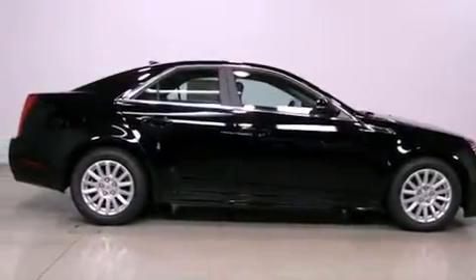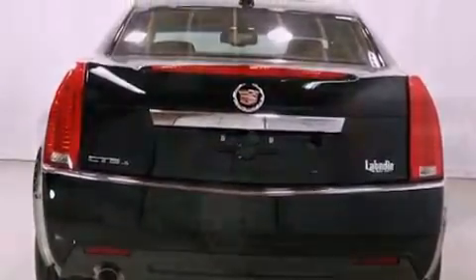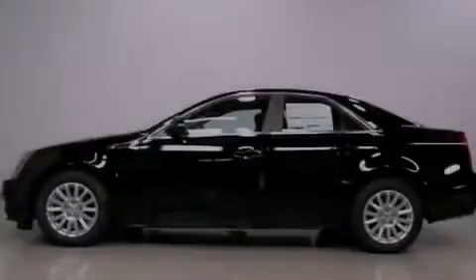Its top features include a navigation system, a rear-view camera, heated front seats, a low-tire pressure indicator, a premium audio system, commercial-free satellite radio, and traction control and stability control systems.